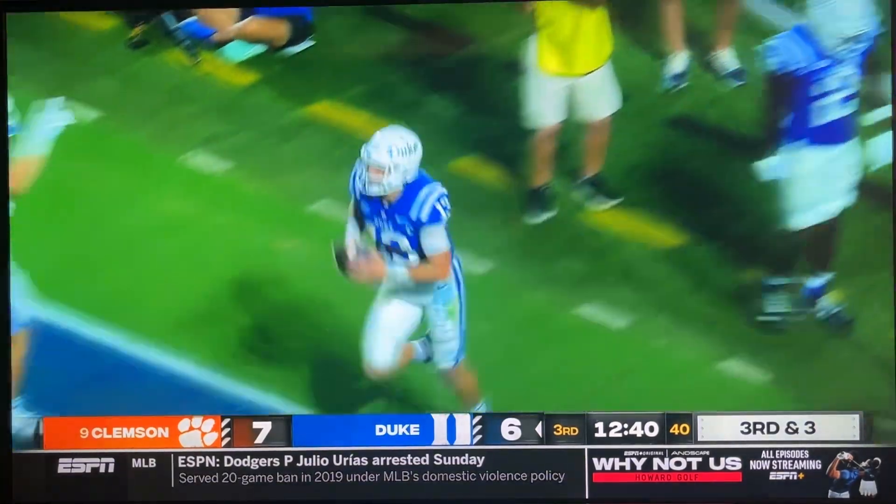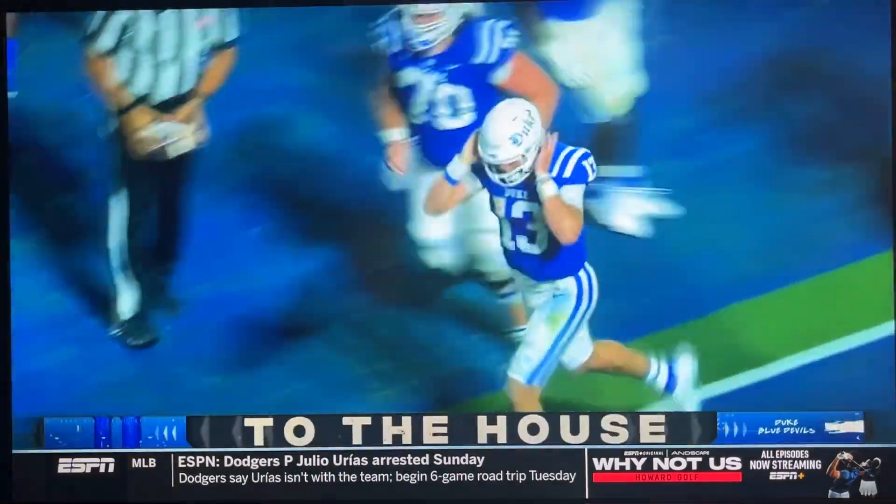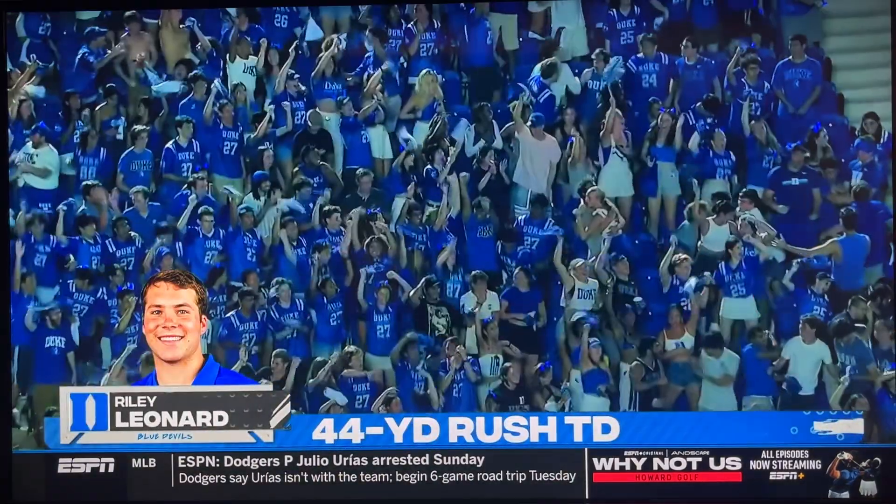What a play by Riley Leonard, one of the best plays of week 1 — a 44-yard scamper for a score.